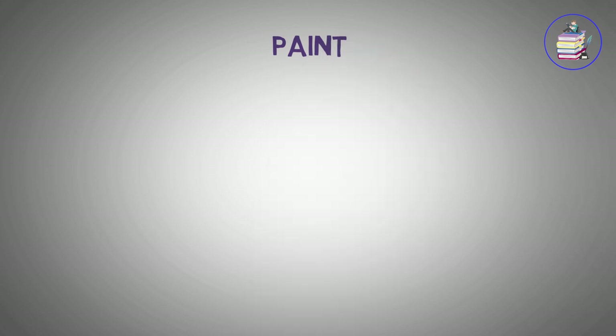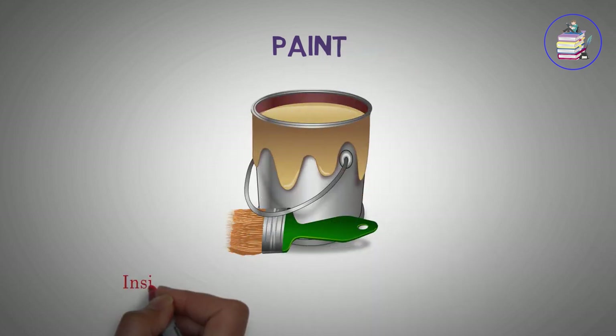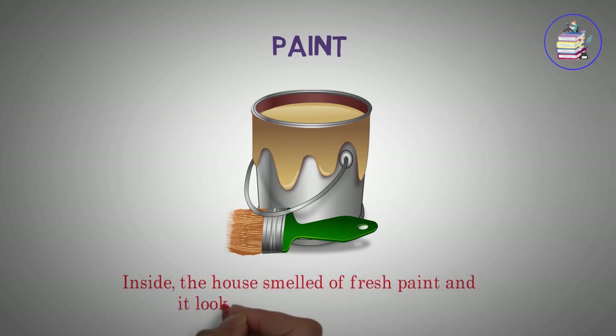Paint. Inside, the house smelled of fresh paint and it looked completely different.